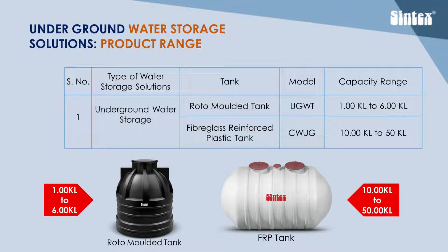For higher capacities ranging from 10,000 litres to 50,000 litres, Syntex offers FRP tanks in increments of 5,000 litres each — for example, 10,000, 15,000, 20,000, and likewise up to 50,000 litres.